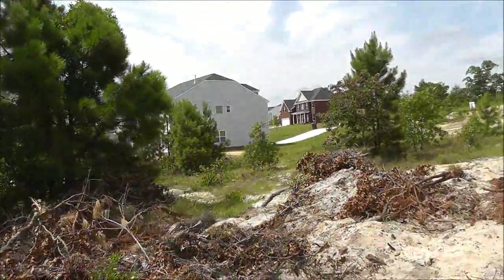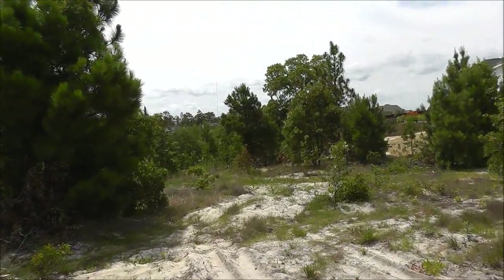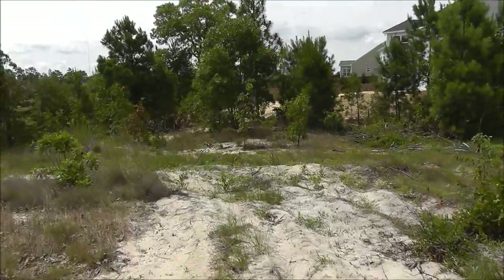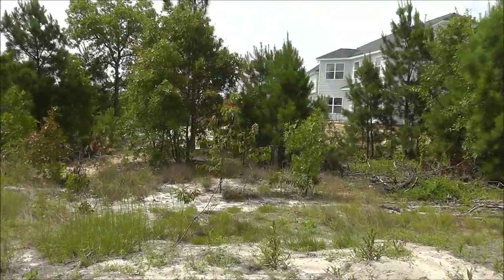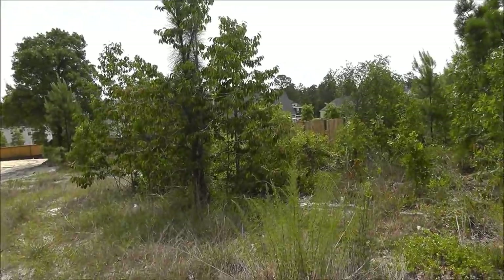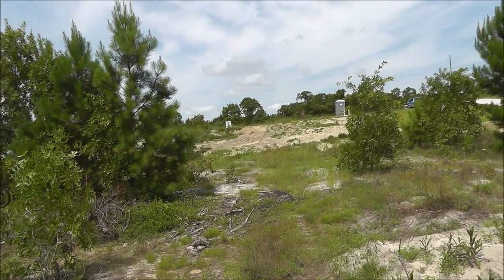I'm going to walk across the lot. When I get about to the middle, we'll look back up to the road. I'm not at the fully back of the lot — I'd say about 20 feet in. You can see where the fence is right there, so it's about 25 feet or so. Looking back — the back of the house will come to about just on the other side of those bushes and trees right there.